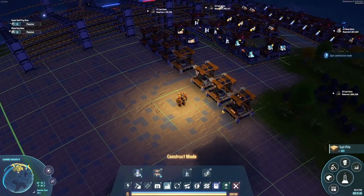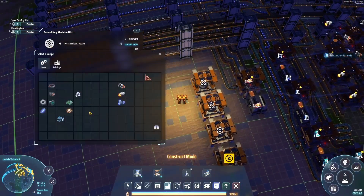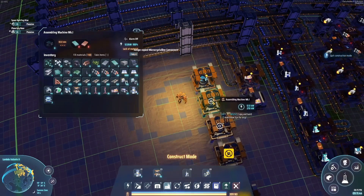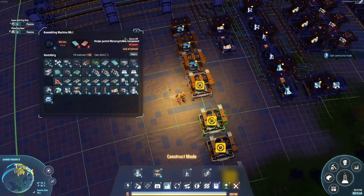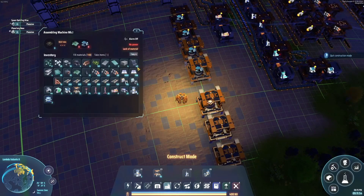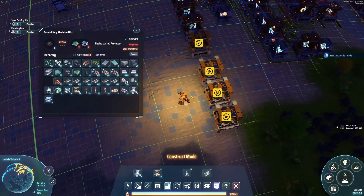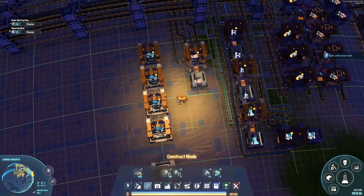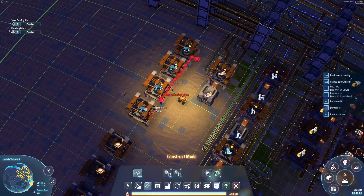I made four and three. The top four are for the intermediate product, which is microcrystalline components. And the bottom three are going to make processors, which are going to be very important. In the future I will likely have to increase production on both. But silicone, at this point in time, is very limited.